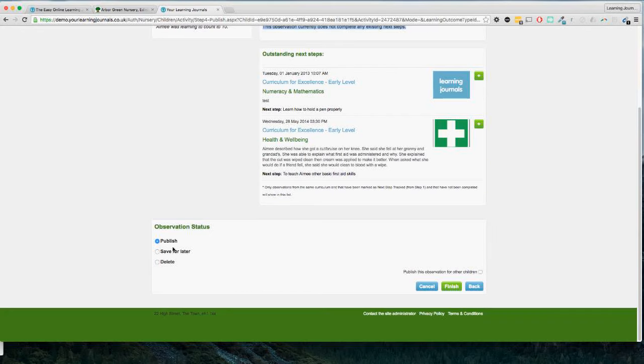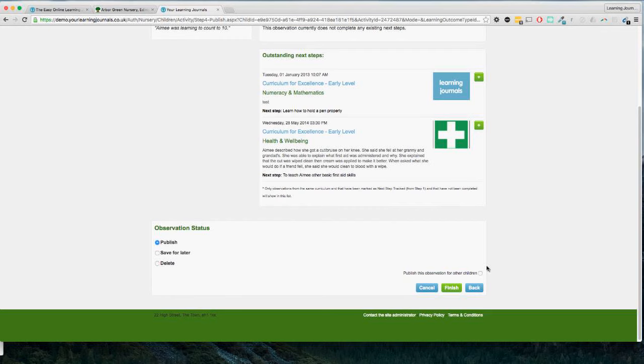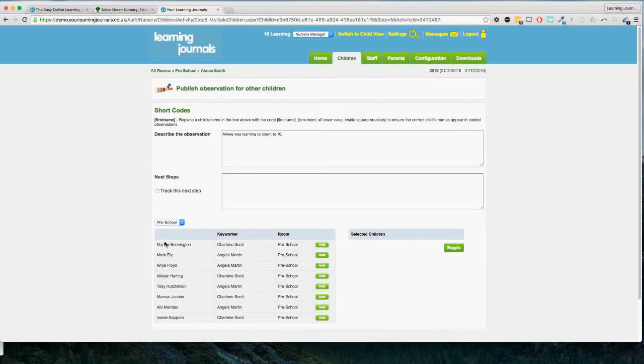Next we can choose whether to publish the observation, save it for later, or delete it. If you publish the observation and you have parents set up on the system they'll be able to see it — so don't publish anything you're not ready for the parent to see. Even if it has been published you can go back and amend it, change the description or photographs. A really handy feature is 'publish this observation for other children' — this is for group activities when there's more than one child involved and you don't want to copy and paste the same information to multiple children's profiles. Just tick the box and click Finish, then the system will ask who was involved in this activity.